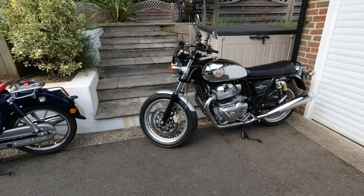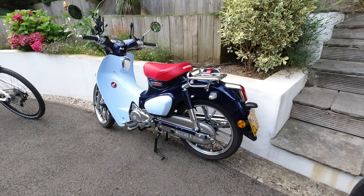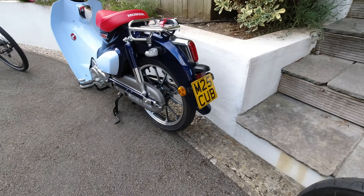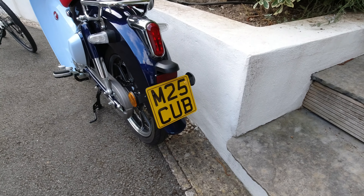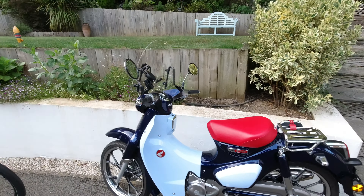That's a new Royal Enfield 650. That's a new Honda 125 Cub, as you can see by the reg. Love that little bike, not sure about the screen.